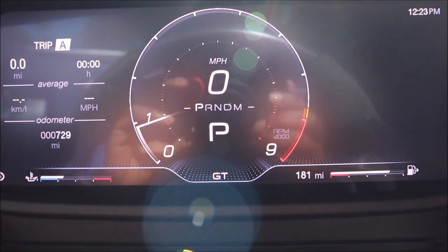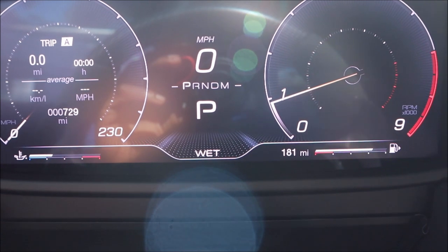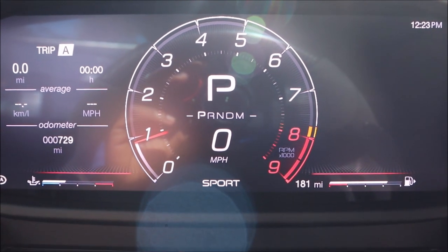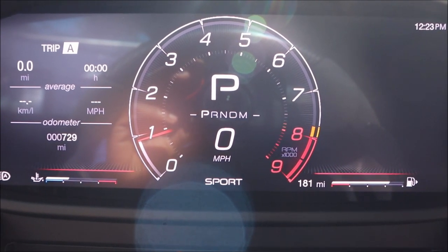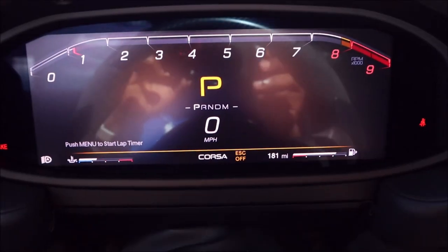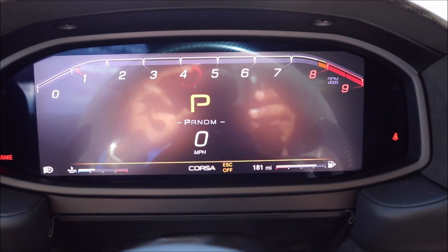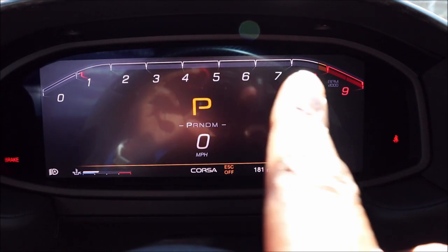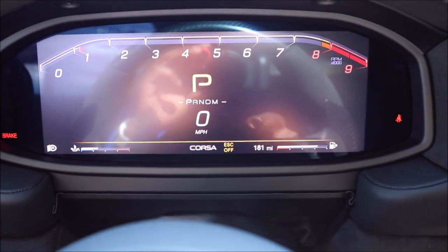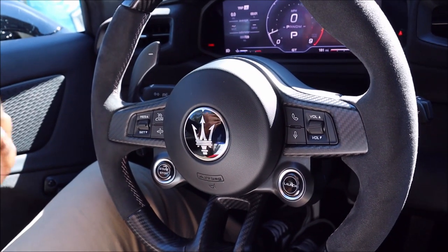In GT mode it's standard. Sport mode gives a more aggressive RPM layout on the dial. Corsa mode is where it gets crazy — the big RPM rev limiter dominates the display, traction off, showing your max power. That's a wild driving mode.